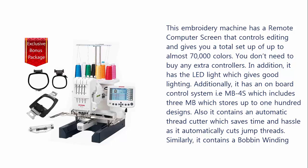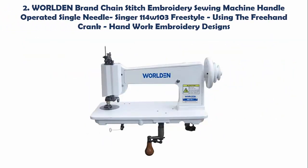Similarly, it contains a bobbin winding motor that can wind bobbins even when the machine is sewing a design. Our list at number 2: World Embroidery Sewing Machine, Single Needle Singer 114W-103, Freestyle Using the Freehand Crank, Handwork Embroidery Designs.